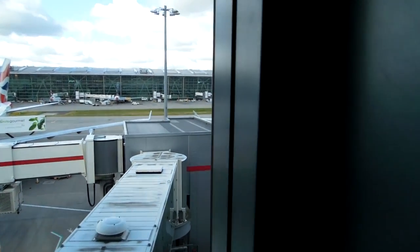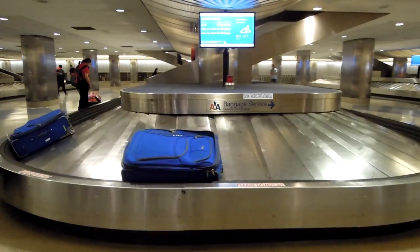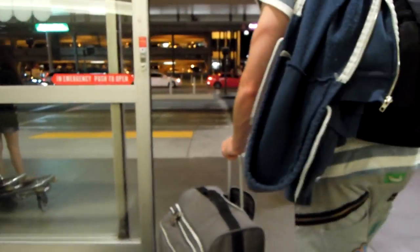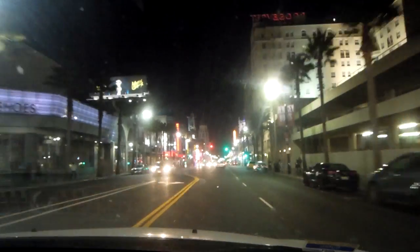We flew with British Airways — look at that double decker plane. Here we are landing in Los Angeles, so exciting. I think I prefer landing at night so you can see all of the lights from above. Grabbing our bags and then we're going to head to the car rental place. We rented a Chevy and my brother drove us around.